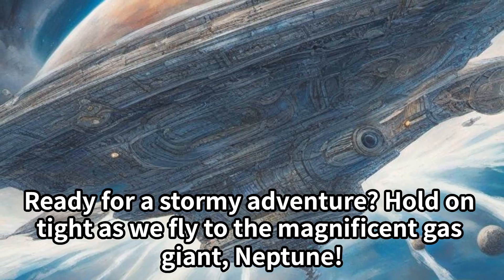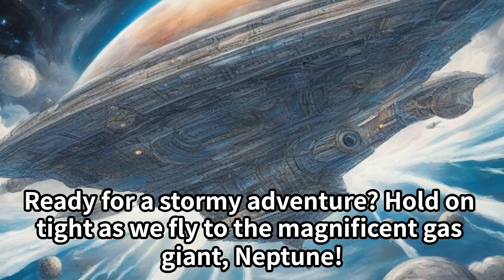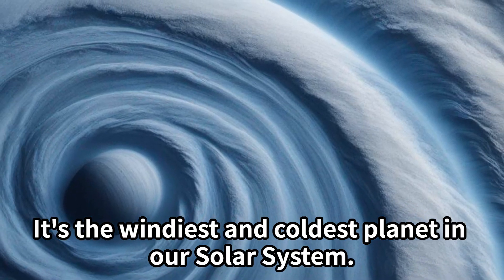Ready for a stormy adventure? Hold on tight as we fly to the magnificent gas giant, Neptune. It's the windiest and coldest planet in our solar system.